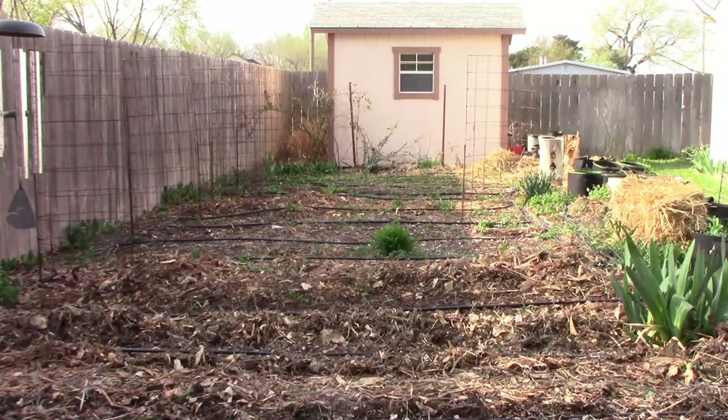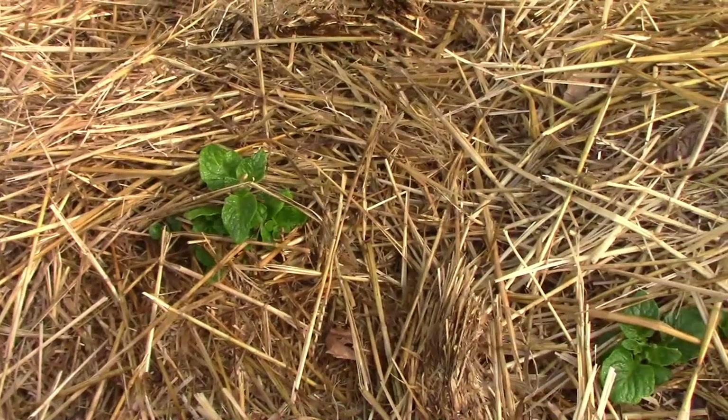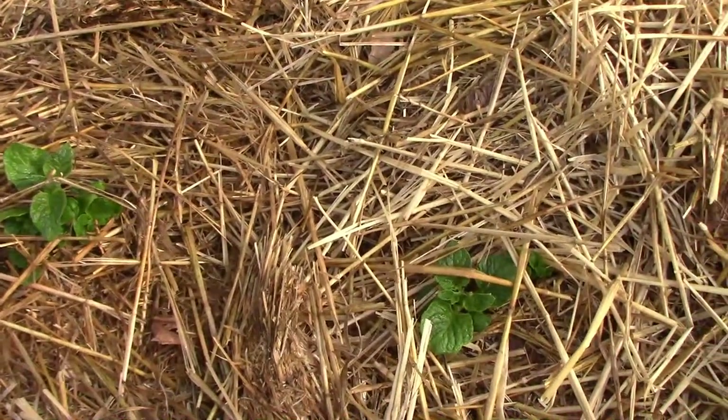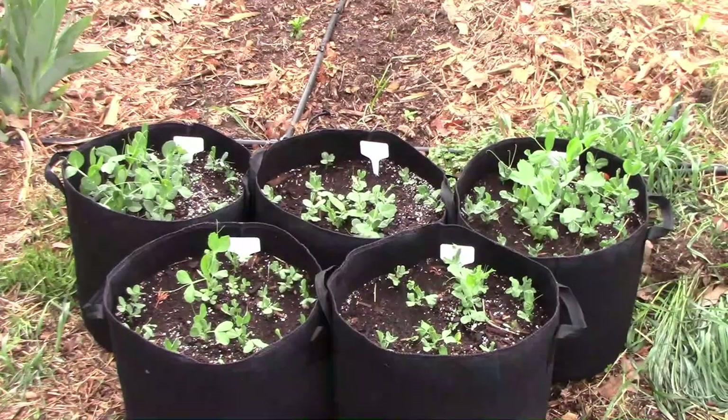It's time for another gardening update, so let's get out there and take a look. The potatoes I'm growing in the straw are starting to stick up above the straw now, so I'll just keep adding straw as needed.